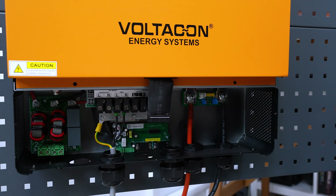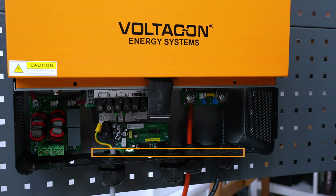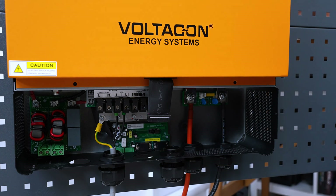The last important feature — since we are talking about grid operation — is that this inverter has an integrated AC timer, meaning you can charge your batteries at night using a low energy tariff. I hope you found our video useful, and remember: the power to be independent.